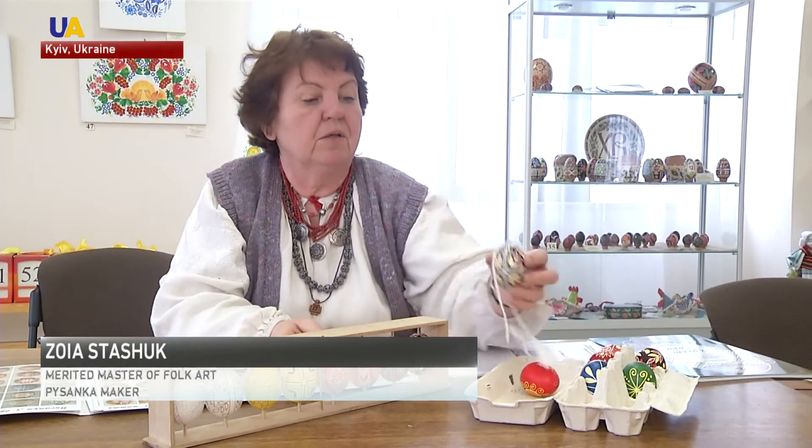Inside the egg there's the yolk and the whites. Sometimes you can see hollowed-out eggs like this one. In that case, seeds are put inside it as a symbol of birth, of something alive.